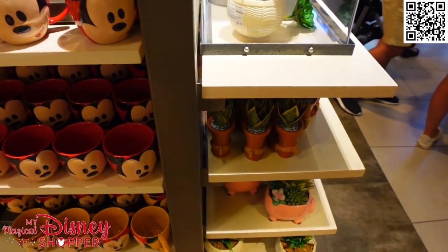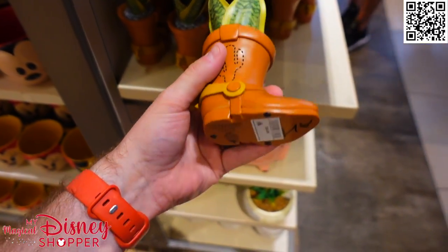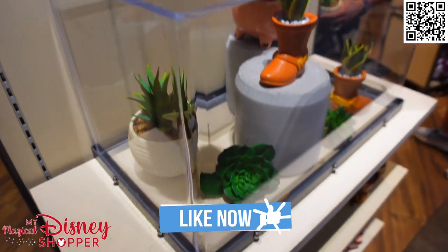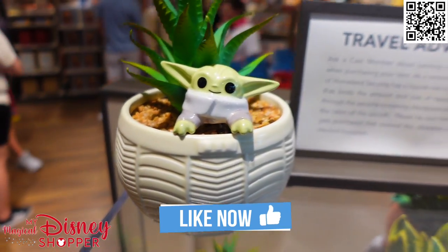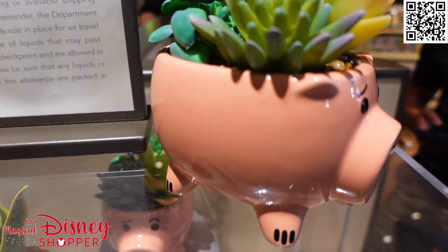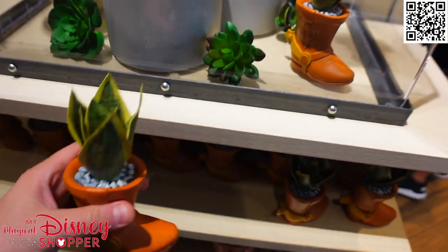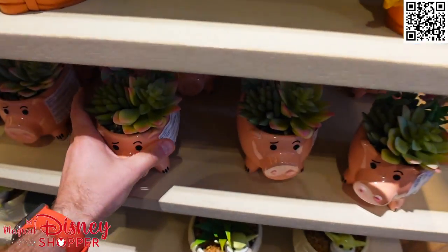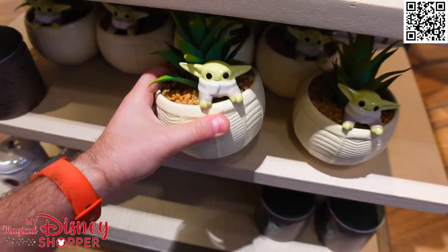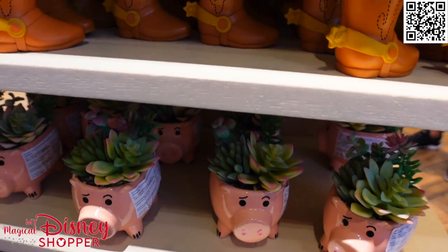We're making shorter videos so you guys can see more things in less time and select what you want to see. While we're wrapping this video up, let me show off these really cool succulents — these are just beautiful little planters. They've got a Grogu one — I love that, might have to get that for my office. Thank you so much for watching everybody and we'll see you on our next video.